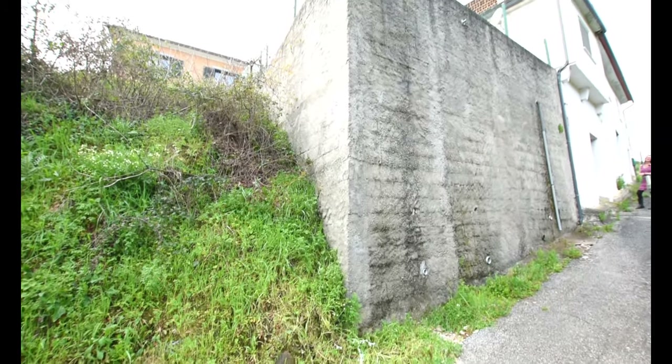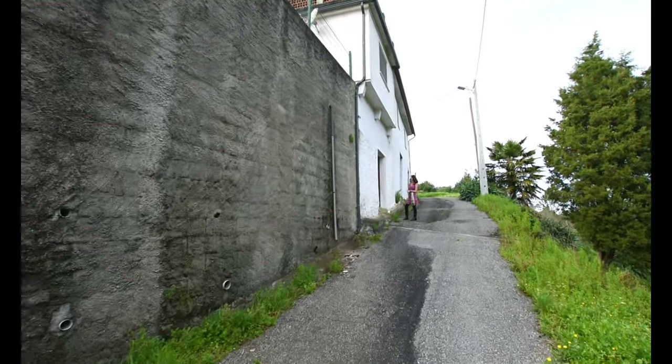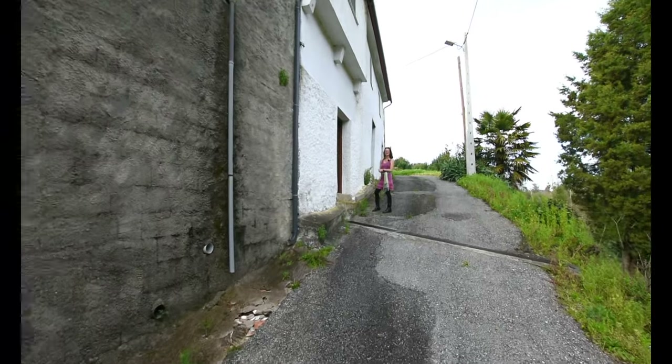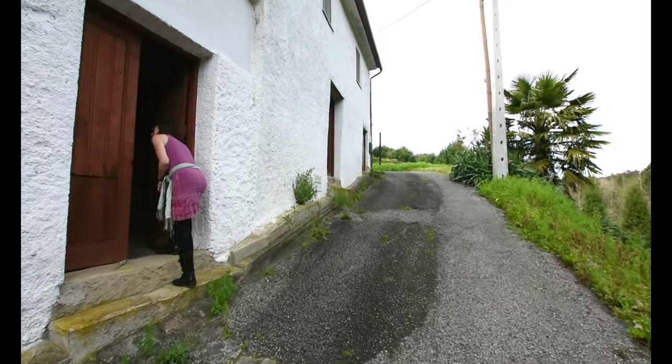That big wall that Paul's looking at is actually the swimming pool. So there's a swimming pool, it has got a swimming pool, a wonderful roof terrace with fabulous views. And as we'll see in a little while, it's got some really good spaces upstairs.